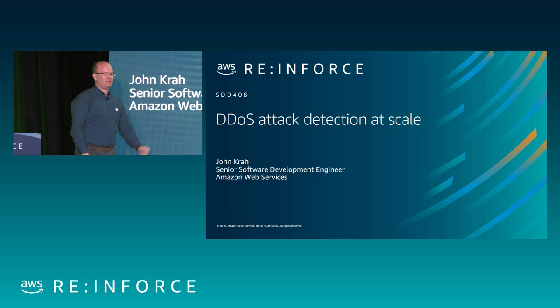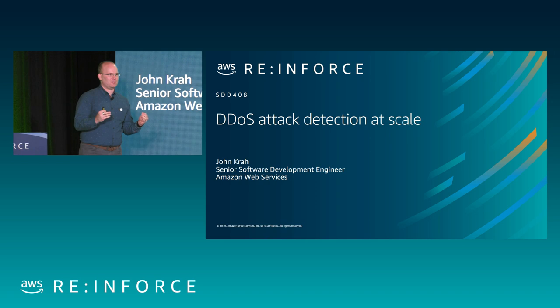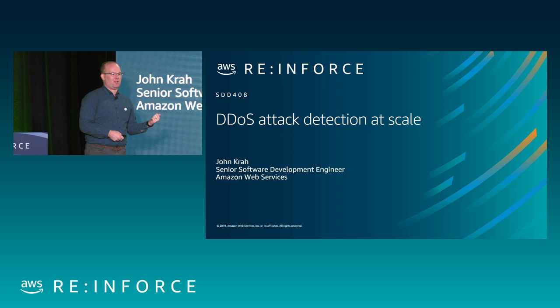My name is John Kraw. I'm a Senior Software Development Engineer at Amazon Web Services, working for Perimeter Protection. Our department is primarily concerned with protecting the border of Amazon Web Services and Amazon.com and all of your resources inside of AWS, especially CloudFront distributions, Route 53 hosted zones, and all of the regional resources like instances and load balancers.